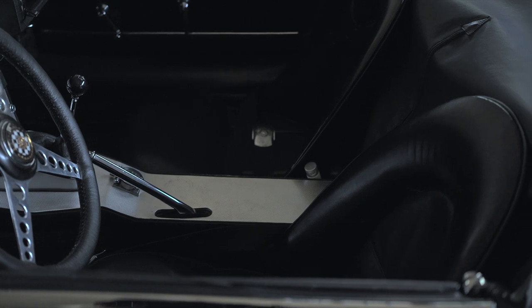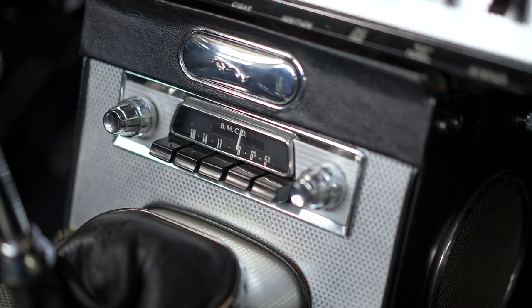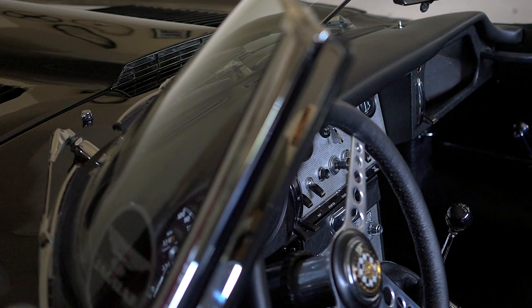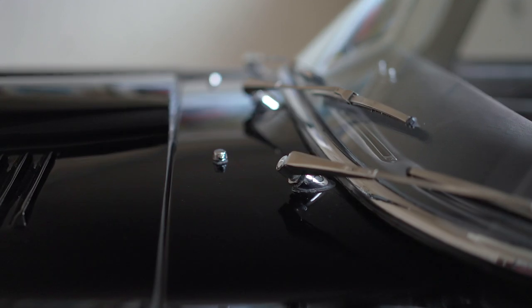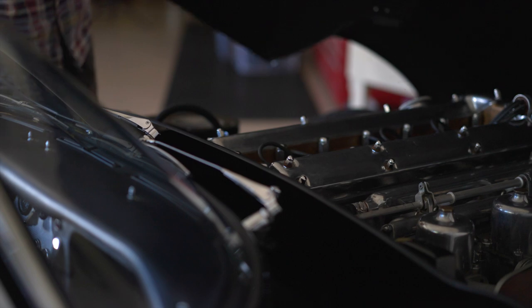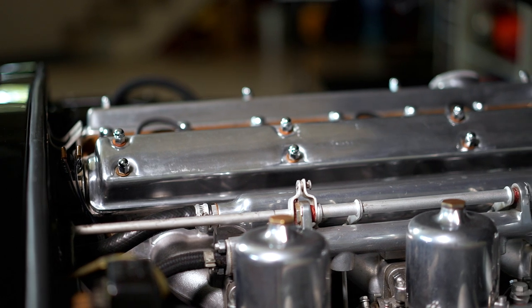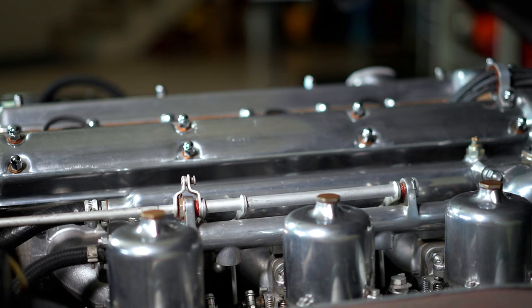The entire interior is completely original — the original leather, the original vinyl, everything just as original. I did change the steering wheel; I went to a one-inch-diameter smaller wheel and had it leather wrapped. When I got the car it was completely original. The engine only had 25,000 miles on it, but frankly the engine was tired — a little low on compression, and it was probably time for a rebuild.